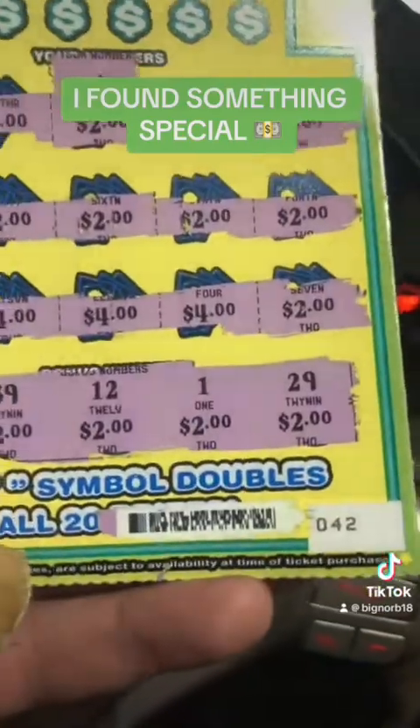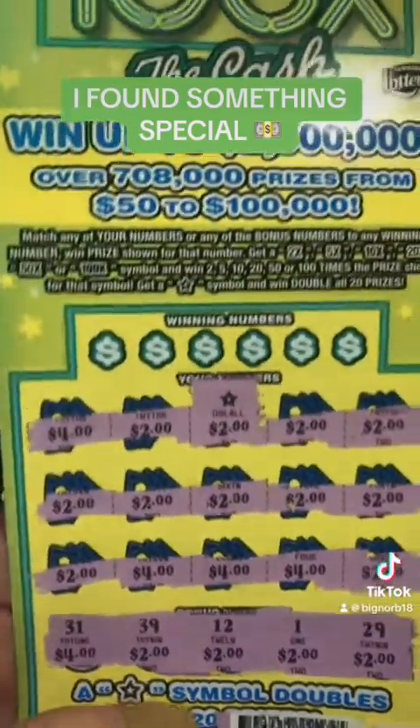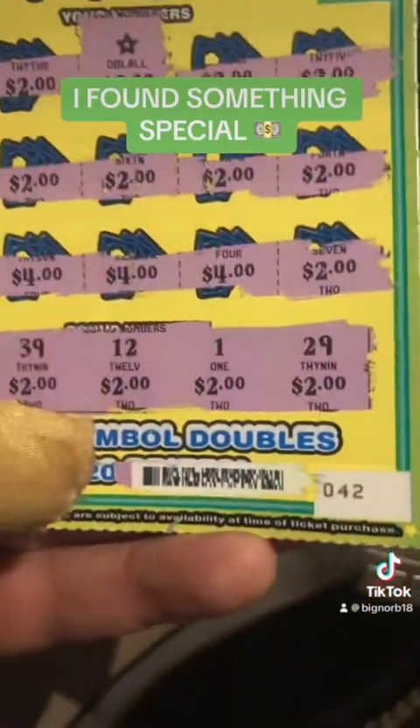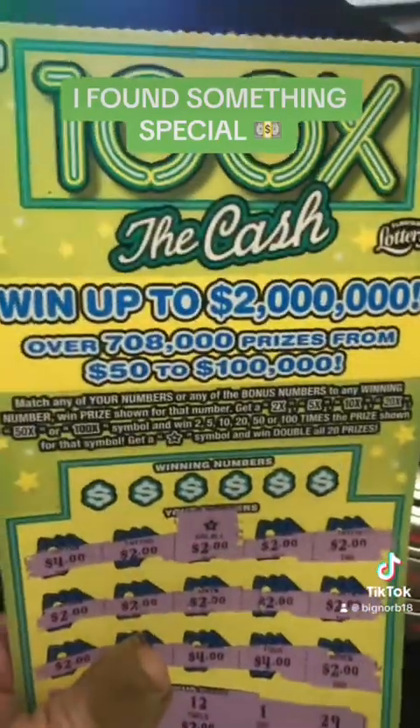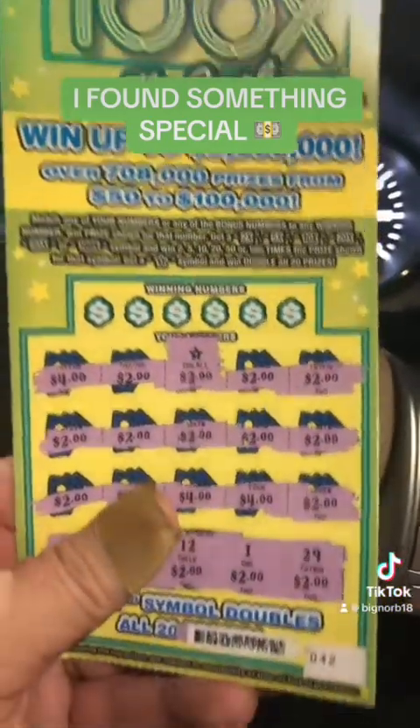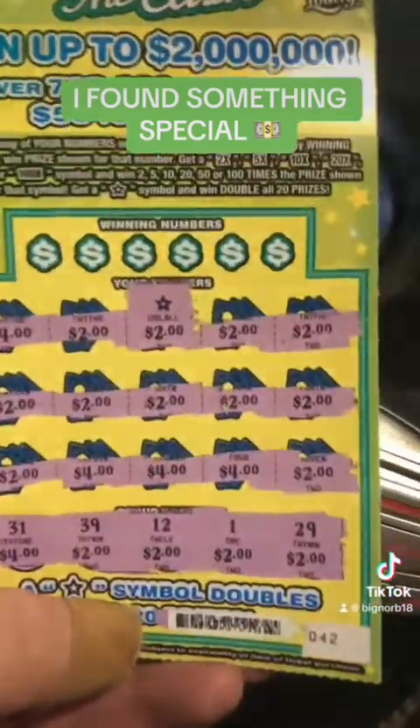I don't mind showing the barcode right now because I'm going to go cash this baby in before somebody can screenshot this and collect my money. We got some unscrupulous clerks out there sometimes, and that's what they'll do.